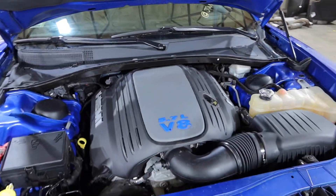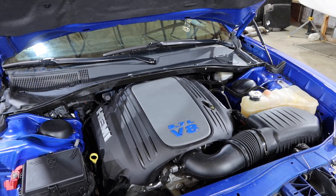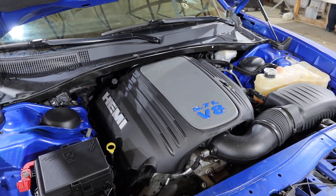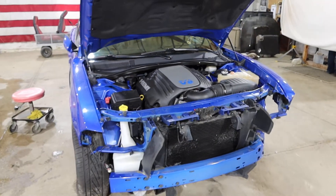It has 73,000 miles. We'll be selling this motor with a five-speed automatic transmission as a dropout. All the belt-driven accessories and everything — you'll get that and all the wiring harness, the ECU, everything you need to put it in a hot rod or whatnot.